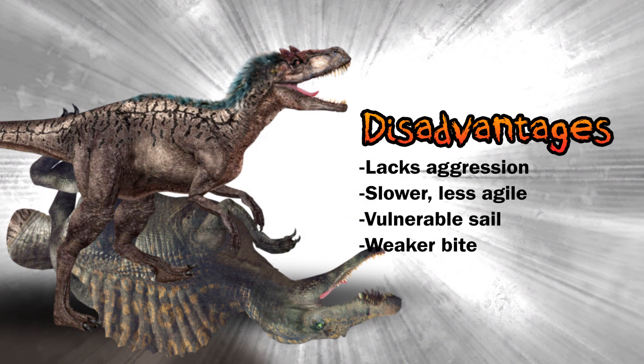Oxalaia was likely slower and less agile than Euty. Oxalaia possessed a large sail that could intimidate, but it was also vulnerable to attack. The sail was fused to its spine — if it got slammed by Euty, the results would be devastating. And its bite wasn't as effective as Euty's in battle.